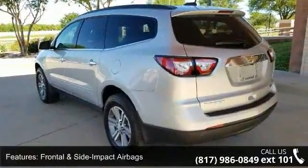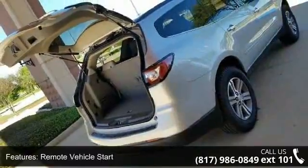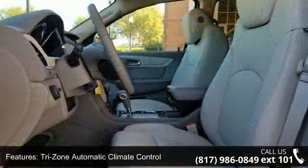Additional features include Auto Dimming Inside Rear View Mirror, Leather Wrapped Steering Wheel, Front Fog Lamps, and Rear Power Lift Gate. This vehicle shows low mileage and has a smooth ride.